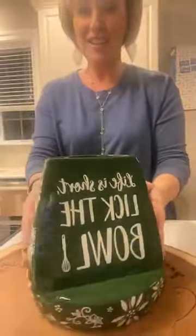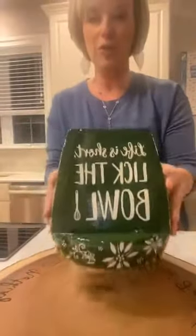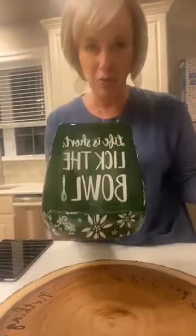I want to show you what we're talking about here. This is our two-in-one — what we love to call our utensil crock, our cookbook holder, our tablet holder. 'Life is short, lick the bowl.' It's made in our beautiful stoneware. What I love about it is that cookbook stands out there are just a cookbook stand.